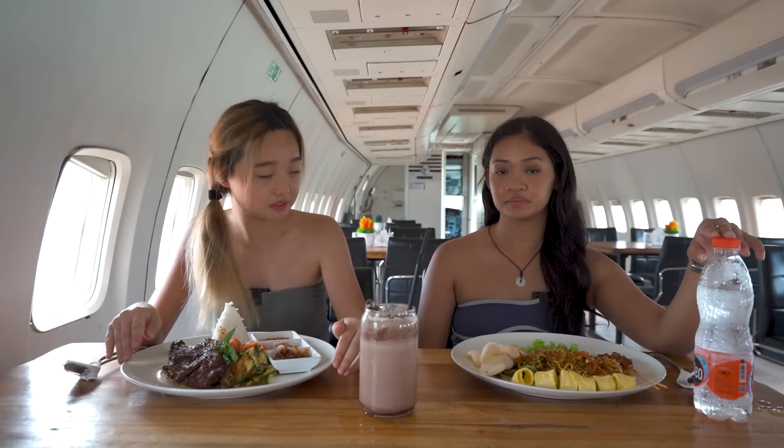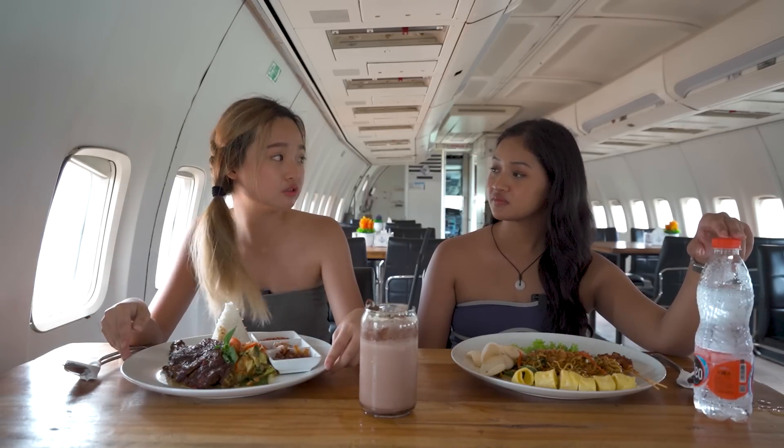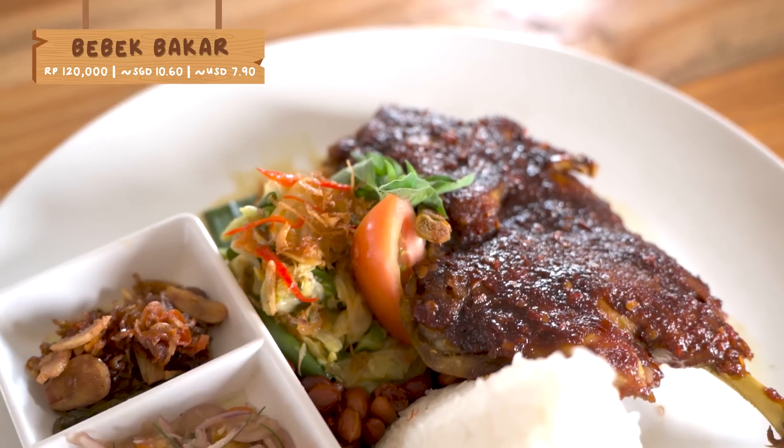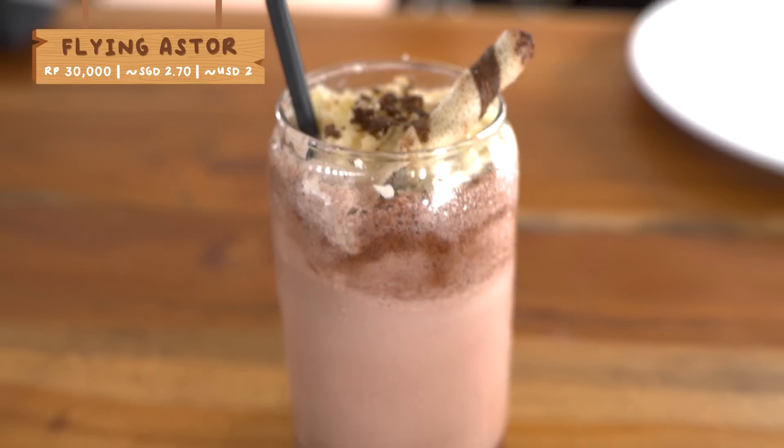This place is a bit more affordable and they have a variety of cuisines like local Indonesian food, western, and a kids' menu. What I got is called bakmi goreng. For you, you have the bebek baka with a side of sambal. And then for the drink, it's called a flying ester.